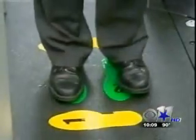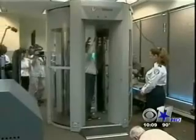TSA says the machines will be used as a secondary screening at some airports and at random at DFW. The machines are optional — passengers can still choose a traditional pat-down. TSA says most choose the machines. One passenger noted: "I think it's less invasive than somebody having to touch you to pat you down, so I would prefer it."